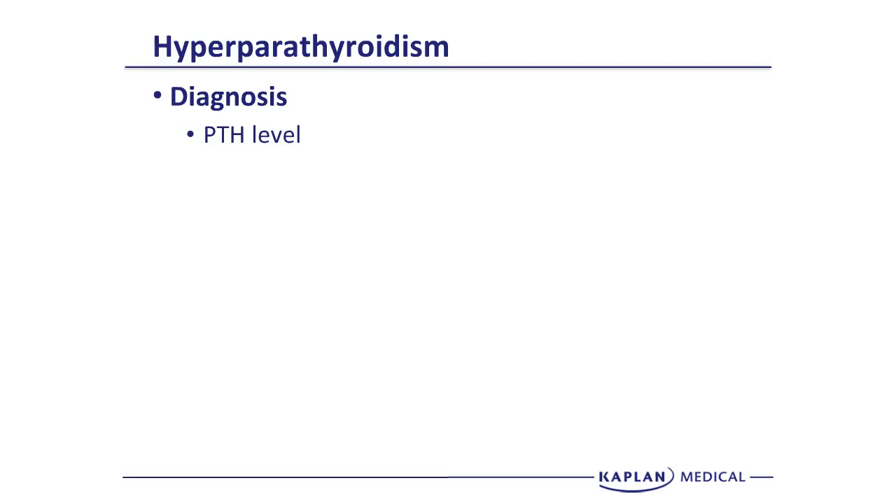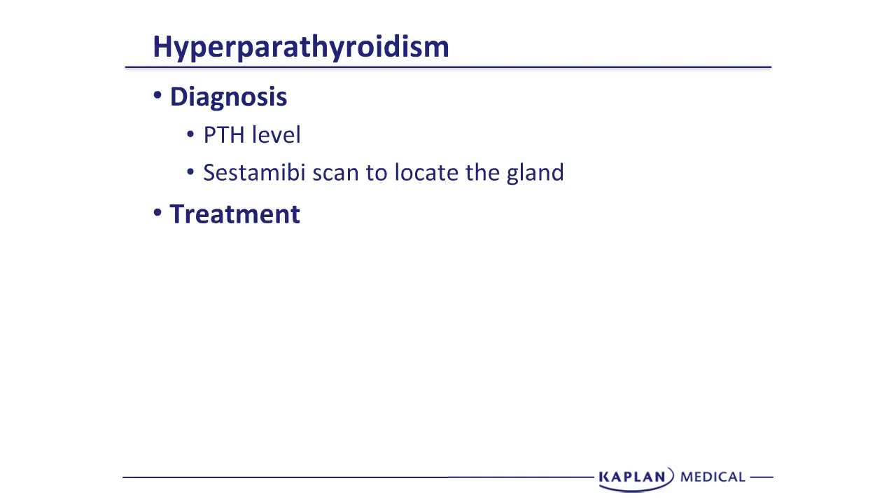Once you've confirmed the diagnosis of hyperparathyroidism, you need to decide where the abnormal PTH is coming from. A sestamibi scan is the scan of choice to locate the abnormal parathyroid gland. Once you've located the gland, you treat the patient by surgically removing the parathyroid. The order is: confirmation, localization, and then surgical resection.